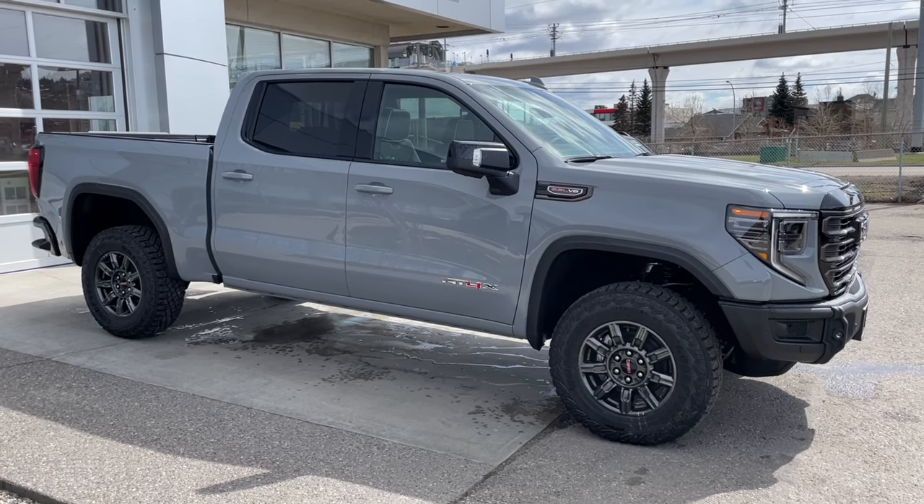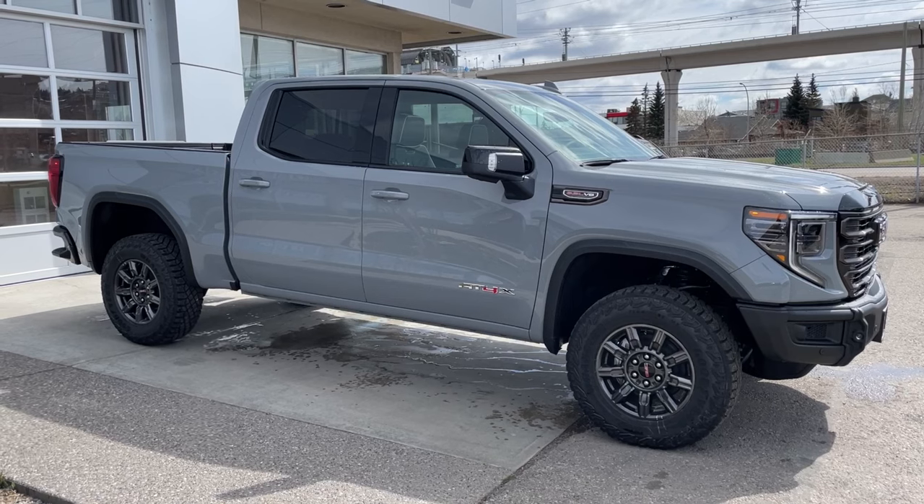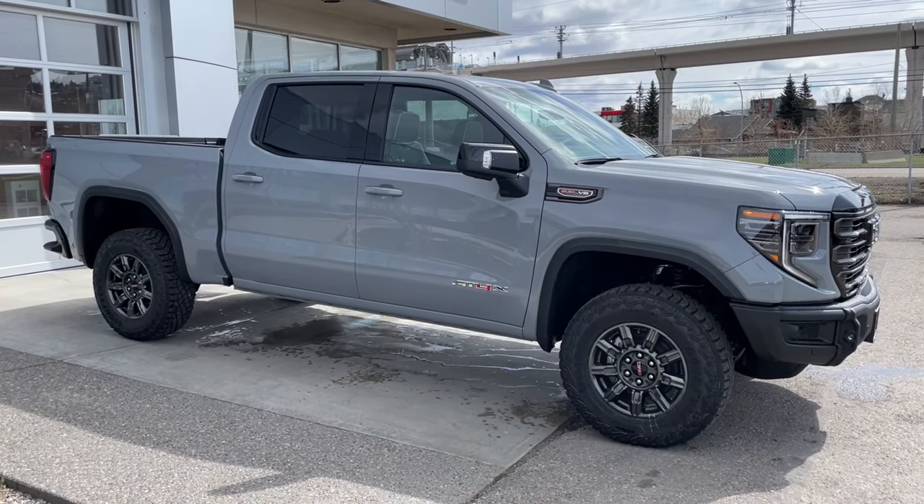Welcome to the brand new 2024 GMC Sierra 1500 AT4X in Thunderstorm Grey Metallic. This truck is powered by a 6.2-liter V8, bolted up to a 10-speed automatic transmission.